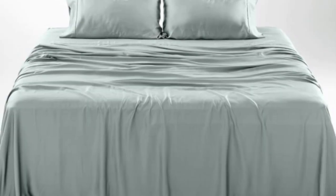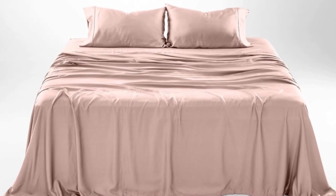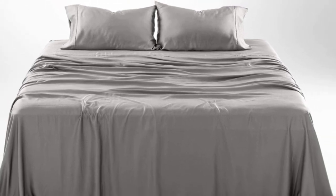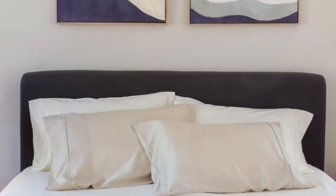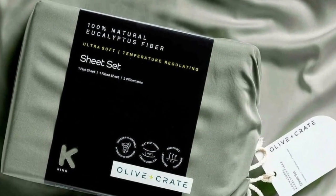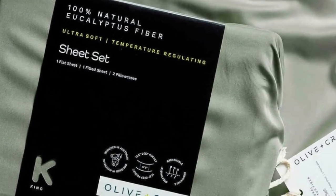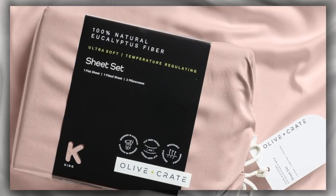The softness, cooling capabilities, and design-forward look of the Olive Plus Crate cooling eucalyptus sheets earn them a perfect rating across the board in our lab testing, as well as the top slot on our list. The fabric feels silky but not slippery and luxuriously soft. We loved lying on the sheets in our testing and raved about their smooth texture. We especially appreciate the design-forward color options and reasonable price, and the sheets only get softer with each wash. You'll also enjoy fuss-free bed making with 17.5-inch deep pockets and elastic bands for the corners of your fitted sheet, plus a small tag to indicate which side goes on top of your mattress. The nearly zero-waste production process uses renewable plantation eucalyptus that uses less water than cotton or linen.